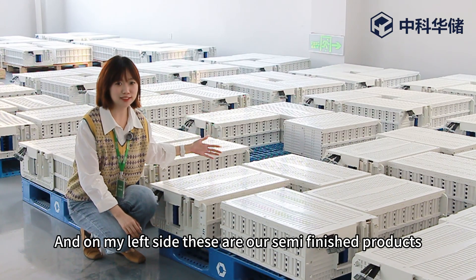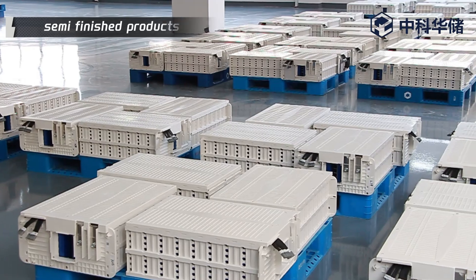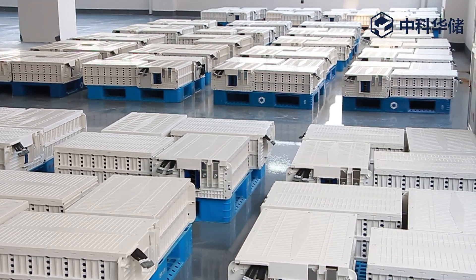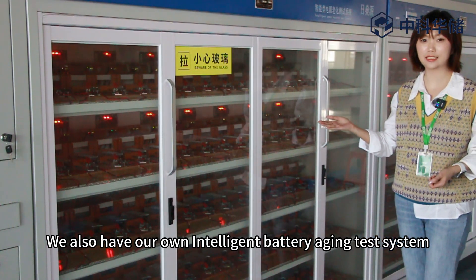On my left side, these are our semi-finished products. We also have our own intelligent battery aging test system.